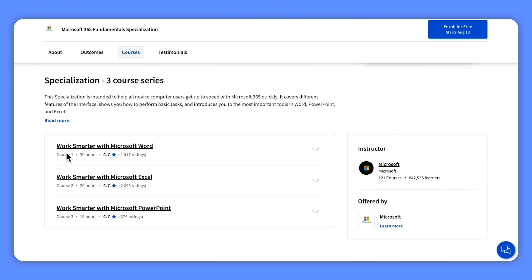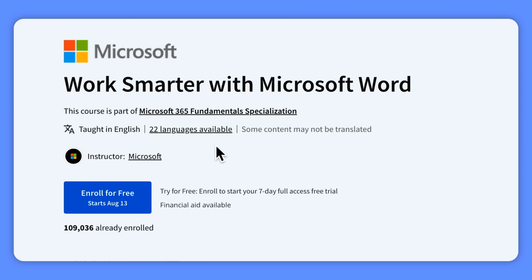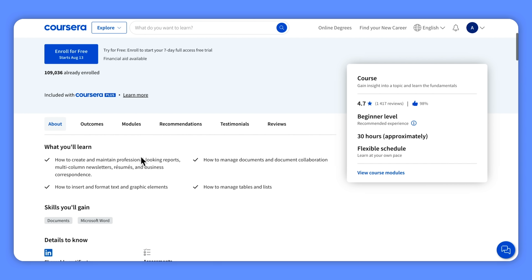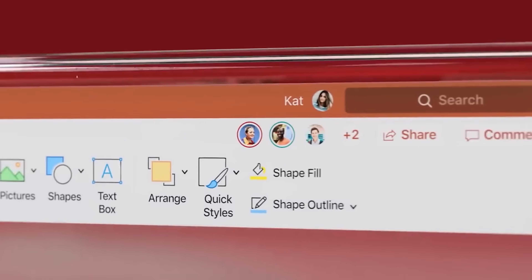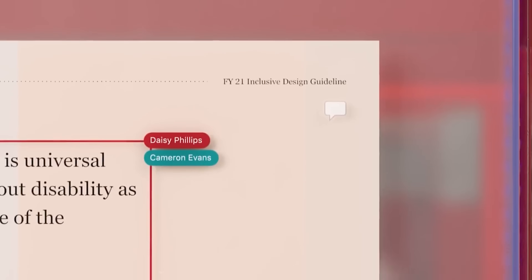Let's talk about each course in more detail. Work Smarter with Microsoft Word — in this course you will get to know Microsoft 365 and what it offers, covering everything from navigating the Word interface to creating your first document and mastering essential tools. By the end you will be able to create polished, professional documents using advanced techniques like tables, charts, references, and different types of visuals.